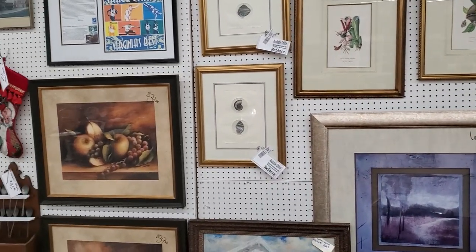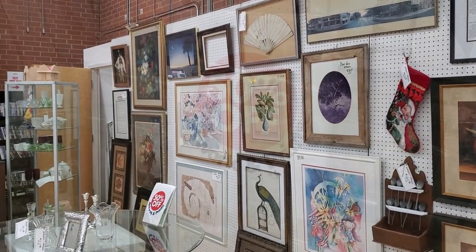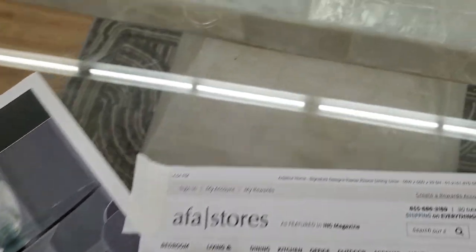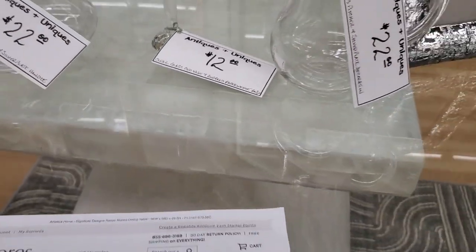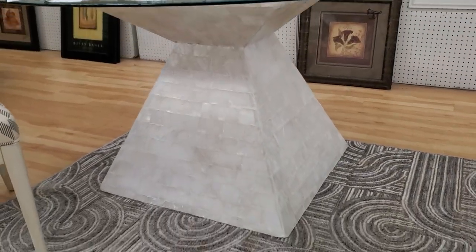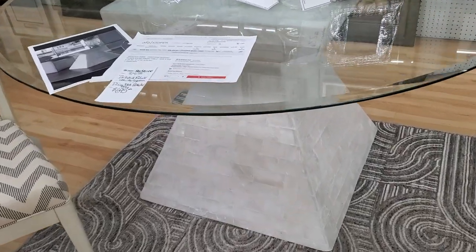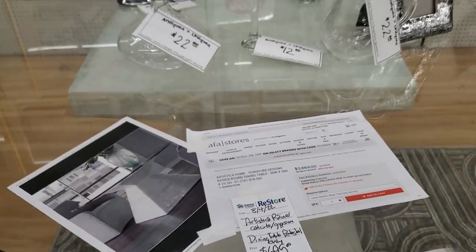And here's another shot at their art gallery — again, all of their artwork and prints were half off for the entire month. And look at this — online you could buy it for almost $4,000. Look at this table — isn't that beautiful? Now talk about fancy — wouldn't that make your dining room fancy? I just think that's so pretty, just very chic, very modern. And they had this for less than $700 — normally $3,700, you could get it at the ReStore for less than $700.